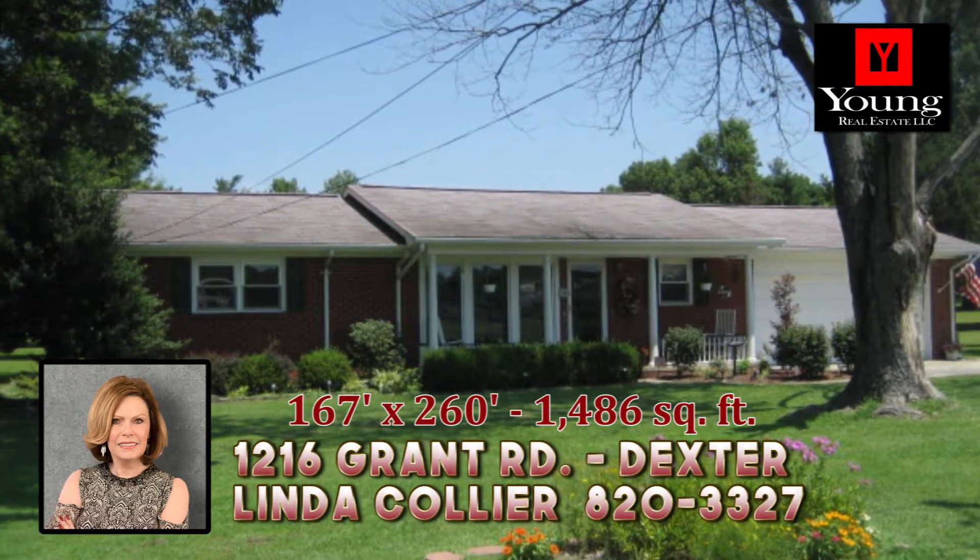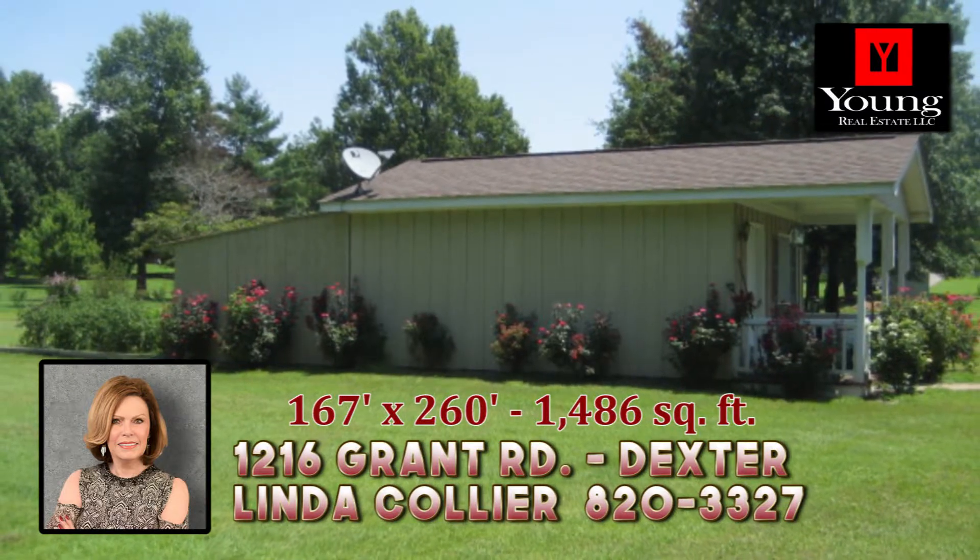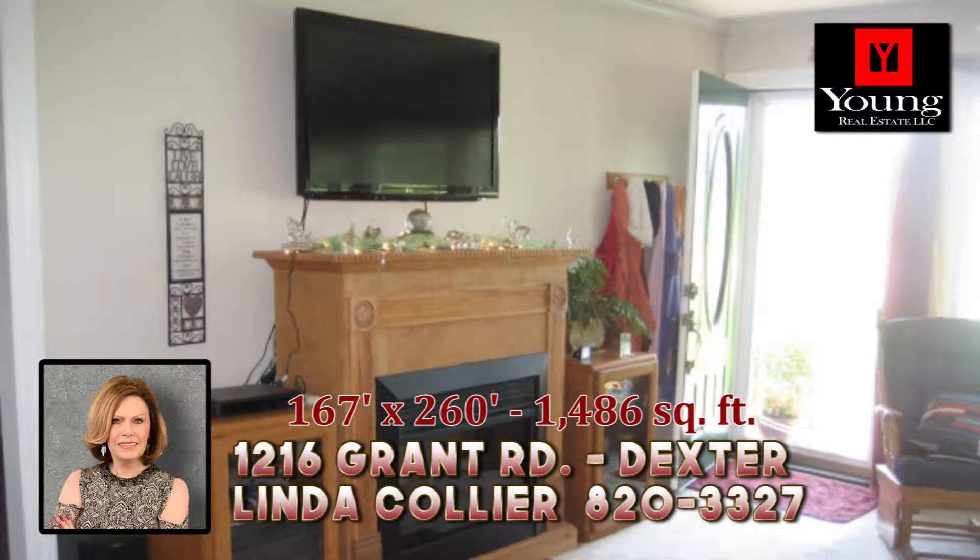You will say touchdown when you see this great property. The gorgeous yard is 167 by 260 feet in size and showcases this neat home with a park view.